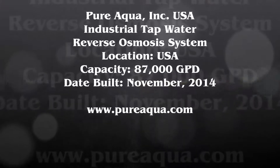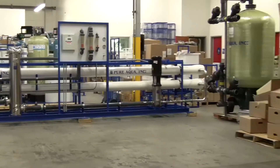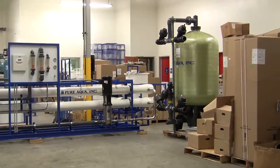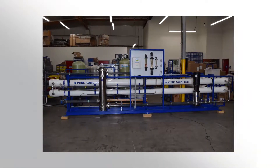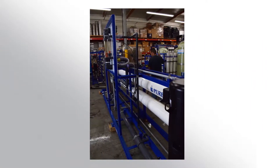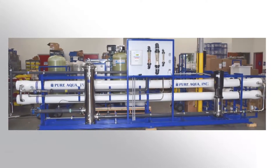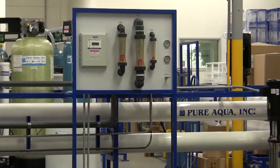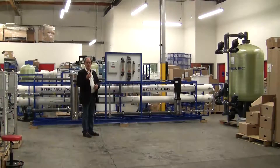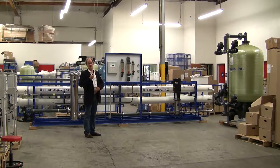Thank you for joining us. Today is November 11, 2014, and we're in Santana, California at the headquarters of Pure Aqua.